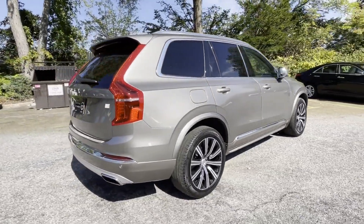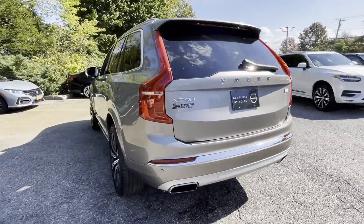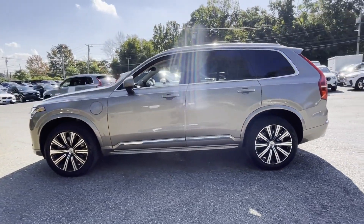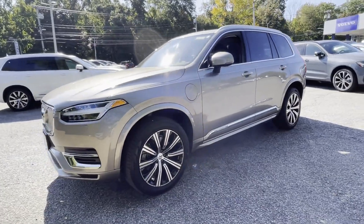It delivers power and performance along with tons of features such as lane keeping assist, side view mirrors with turn signals, lane departure warning, Wi-Fi hotspot, satellite radio, navigation, and turbo supercharged.